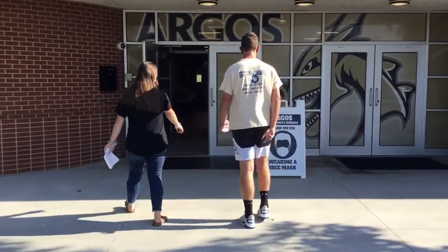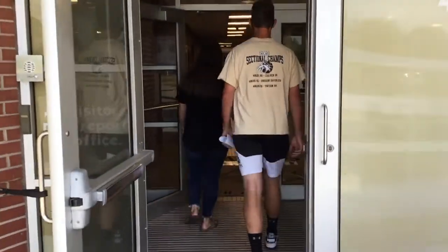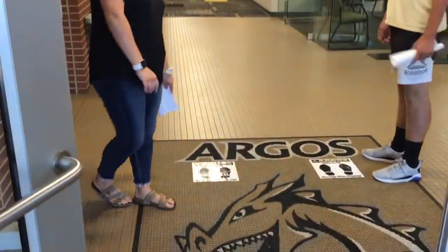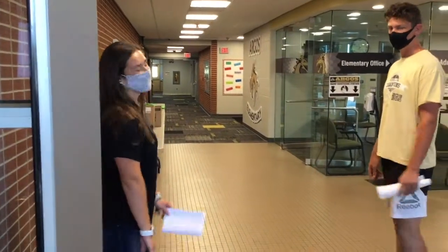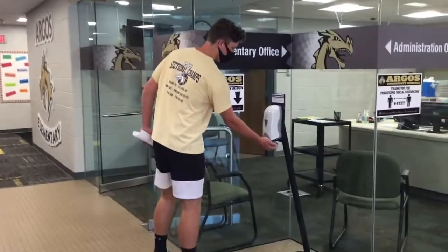Oh look, you have to wear masks here. When you first step in, you have footprints that say thank you for practicing social distancing, so make sure you stay six feet apart. And when you walk in, make sure you get some hand sanitizer — make sure those hands are clean.